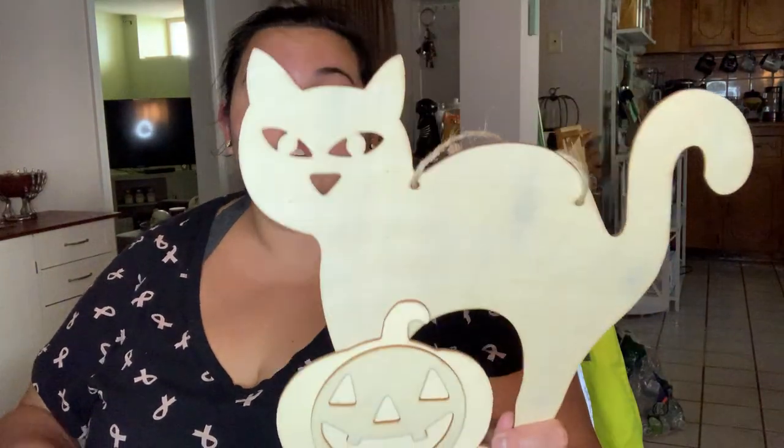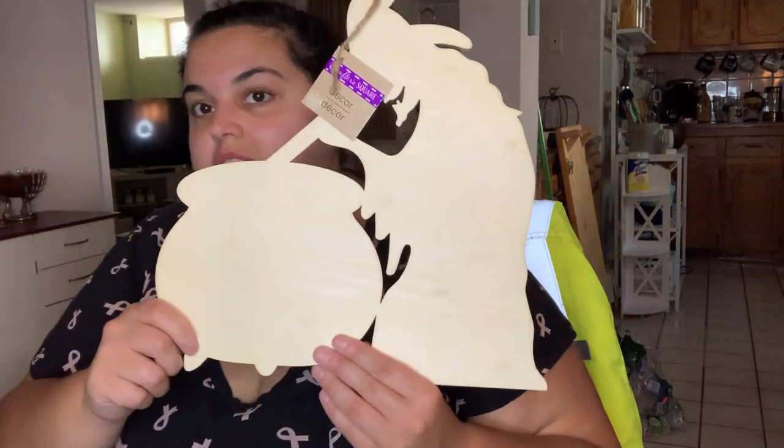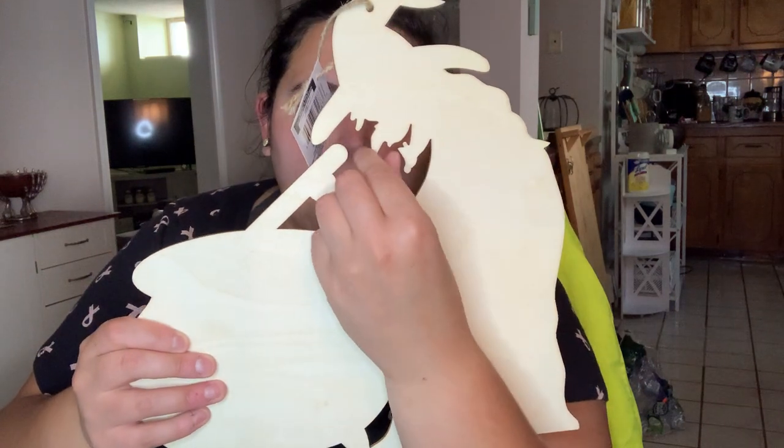I grabbed the cat with the pumpkin, a ghost, a jack-o-lantern, and the witch coming out of a cauldron - that one's really funny and cute. Then there's the witch mixing her concoction in her cauldron, and they did really cool detail on her face: pointed chin, pointed nose, a tooth, and the hat. I really like it.